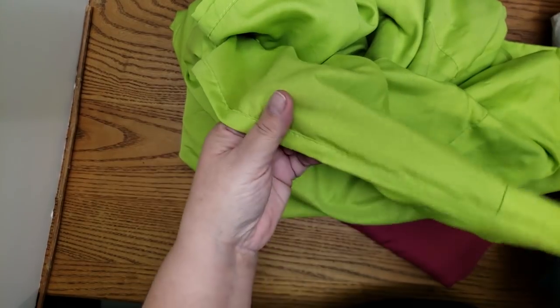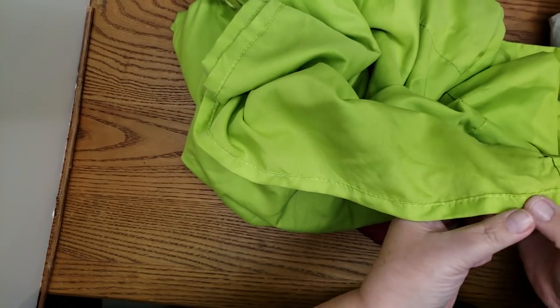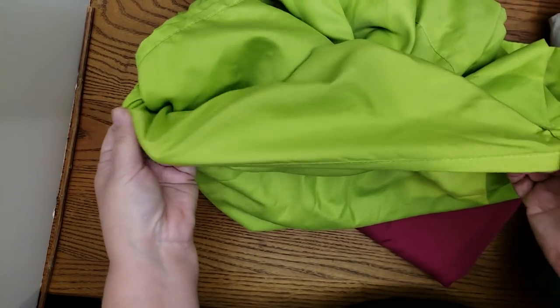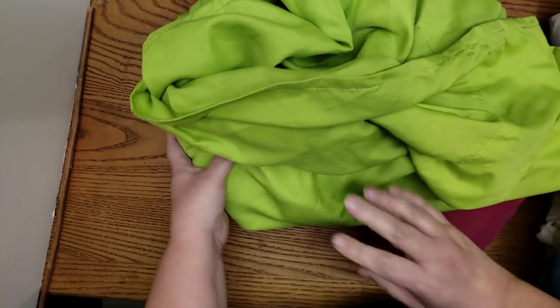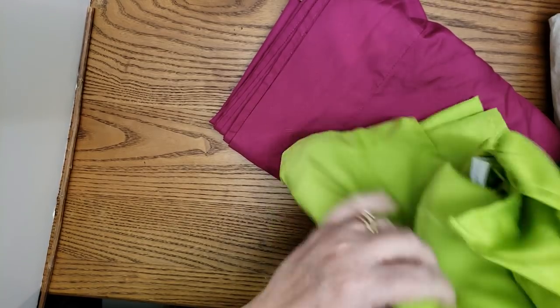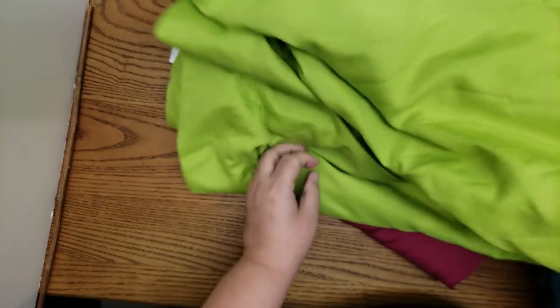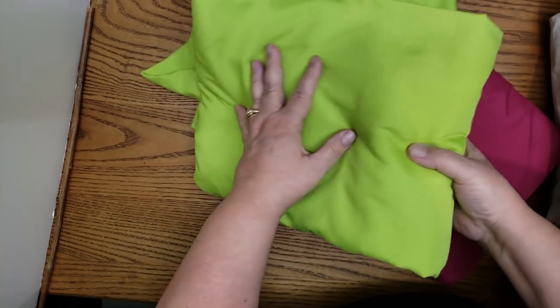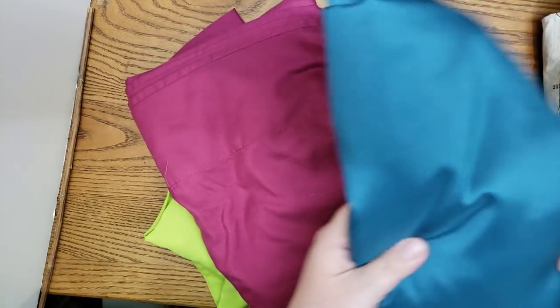I also cut along this long seam allowance — or rip it if it's something that will rip easily — because that is a perfect strip for either a tie closure for a journal or I can use it in tassels, or both. I usually process all the material once I get it home: wash it and then cut it all apart, because psychologically it's easier once it's all cut apart and I can look at it as just material. That's a lot of material for $3.99 compared to paying $10, $11, $12 a yard.